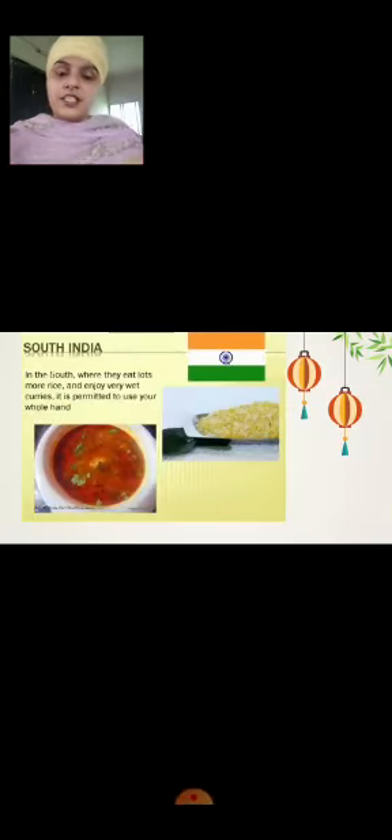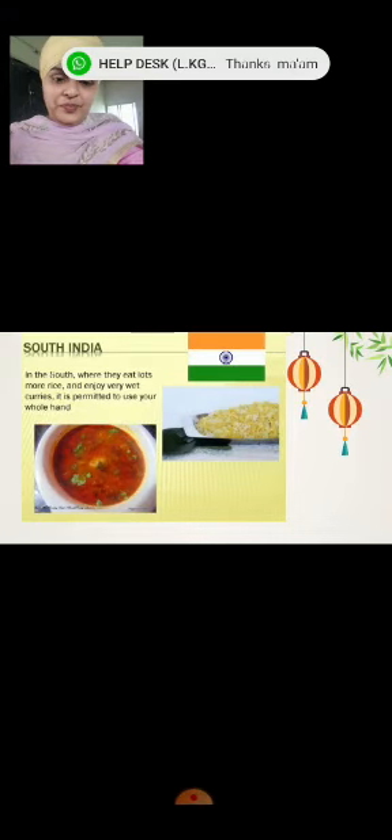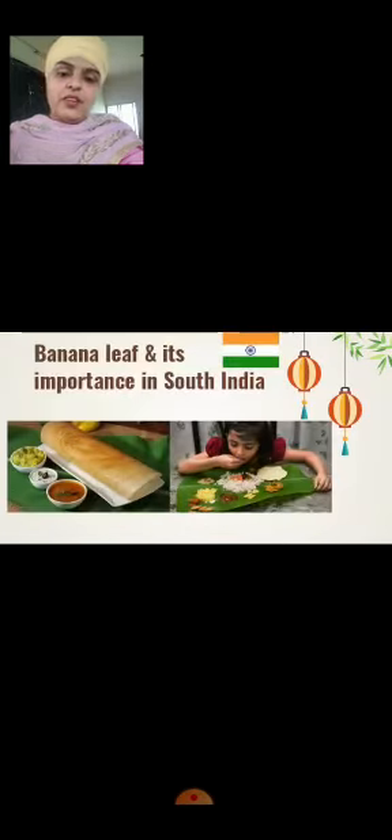South India: In the south side of India, people use their hands to eat, because they eat lots of rice with liquid wet curries. That's why they use their hands. Banana leaves are very important in south India.